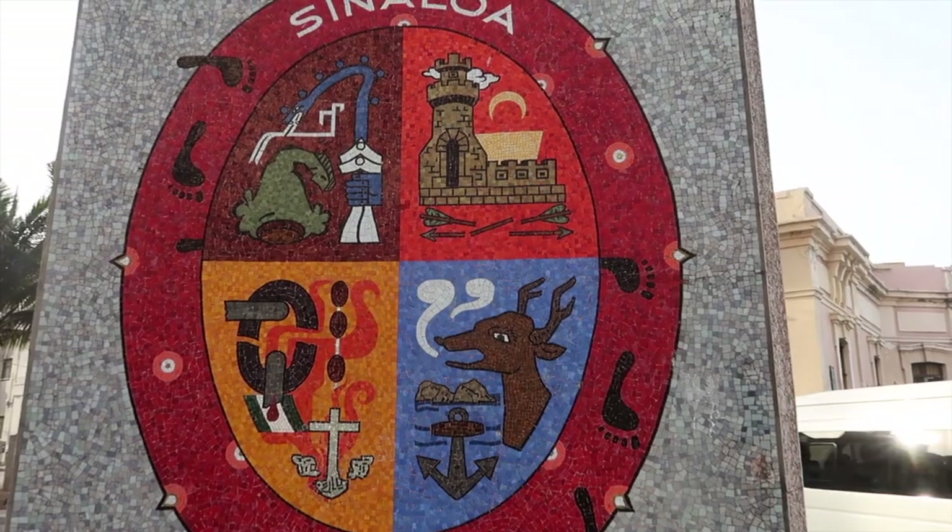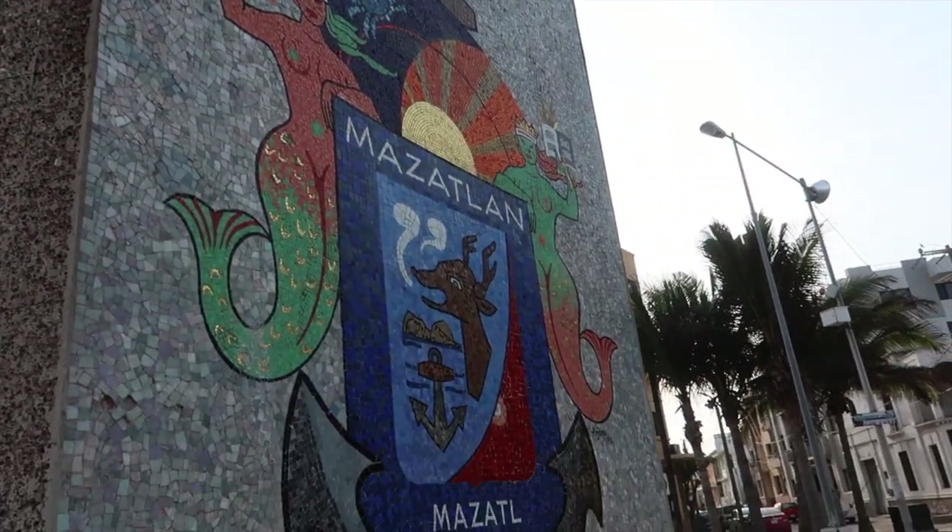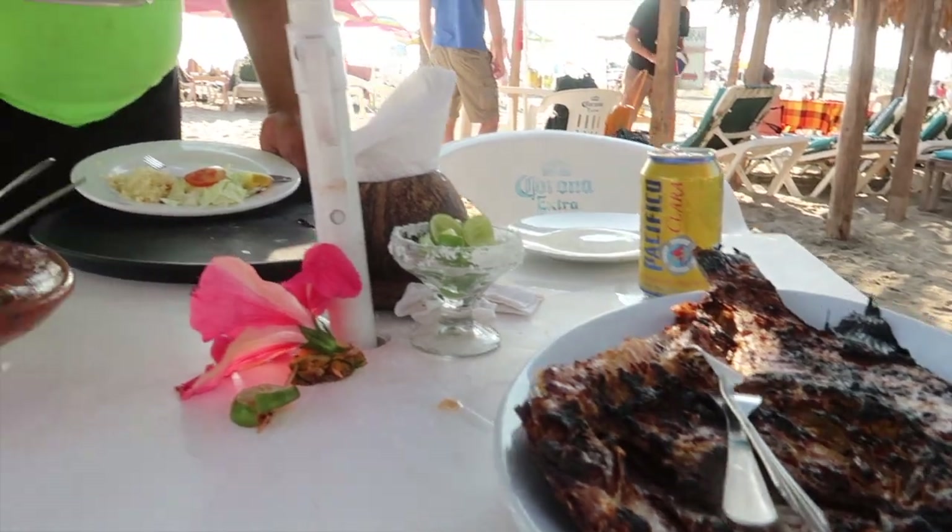Now we're in Mazatlan on the Pacific Coast in Sinaloa, and we have just under 24 hours here. Let's see what we can do — we're going to max that as best we can. Beaches, food, beautiful old architecture — let's get it done.